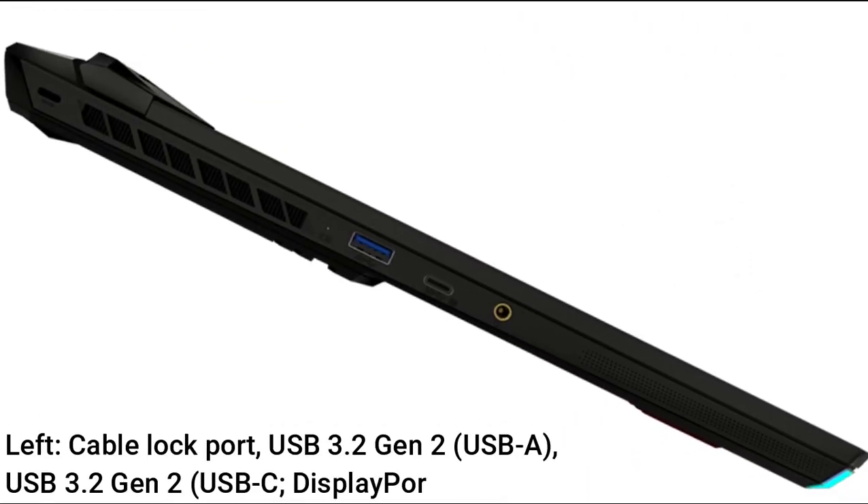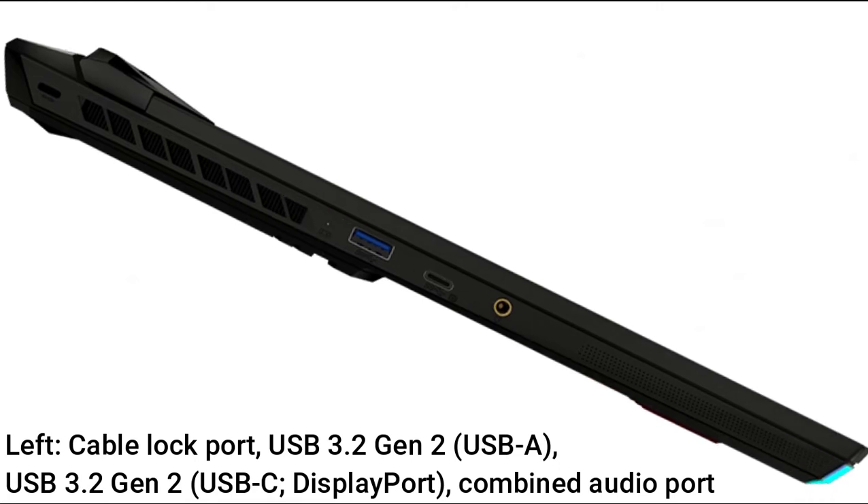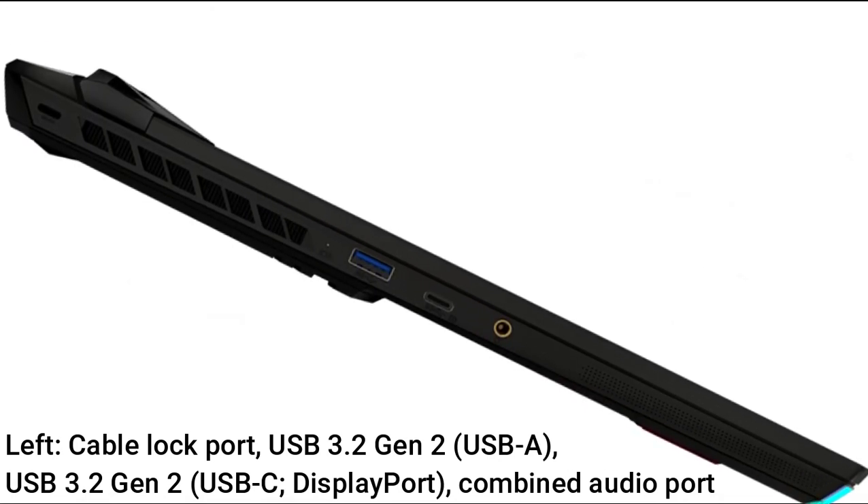Left side ports: Cable Lock Port, USB 3.2 Gen 2 USB-A, USB 3.2 Gen 2 USB-C with DisplayPort, and a combined audio port.